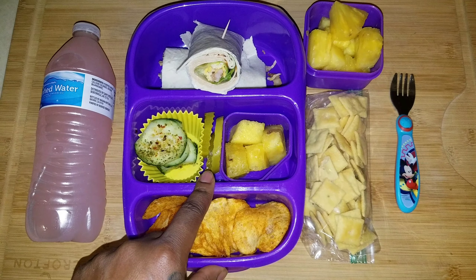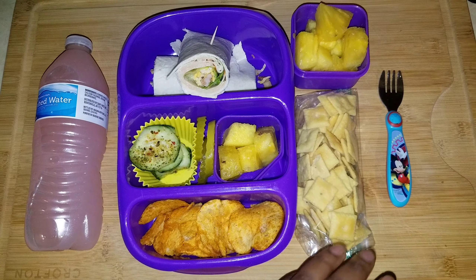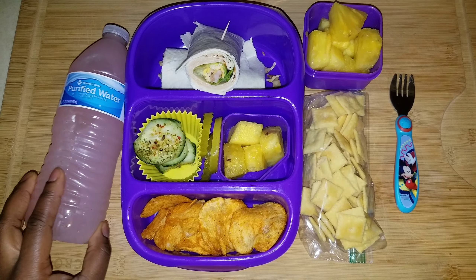She also has a few pickles, a little pineapple, and some barbecue chips. For her snack she has white cheddar cheeses with some more pineapple, and her water is a pink lemonade Wilder's water flavor.